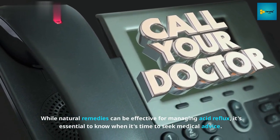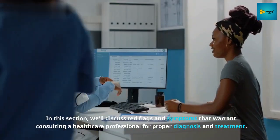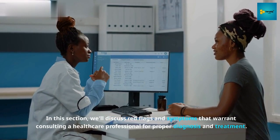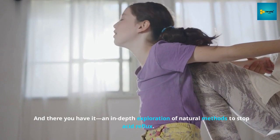Section 5: When to Seek Medical Advice. While natural remedies can be effective for managing acid reflux, it's essential to know when it's time to seek medical advice. In this section we'll discuss red flags and symptoms that warrant consulting a healthcare professional for proper diagnosis and treatment.